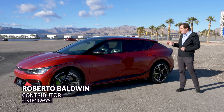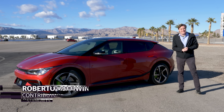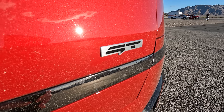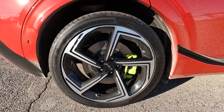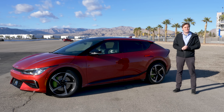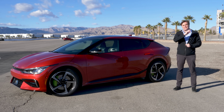This is the Kia EV6 GT. At first glance it looks like just a regular EV6, but it has GT badging, it has larger wheels, and it has larger brakes. You have 15 inches in the front, 14.2 inches in the back, and you need that extra stopping power because this EV is a screamer.